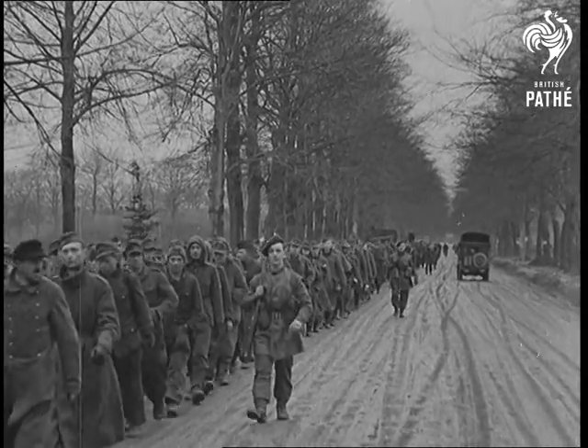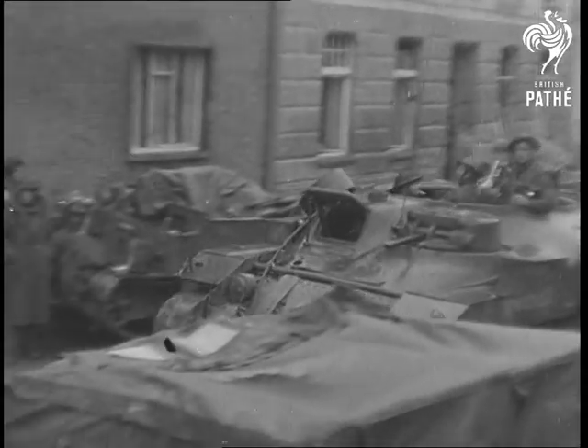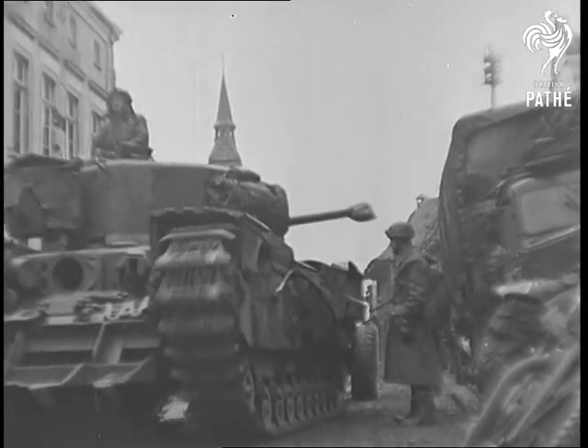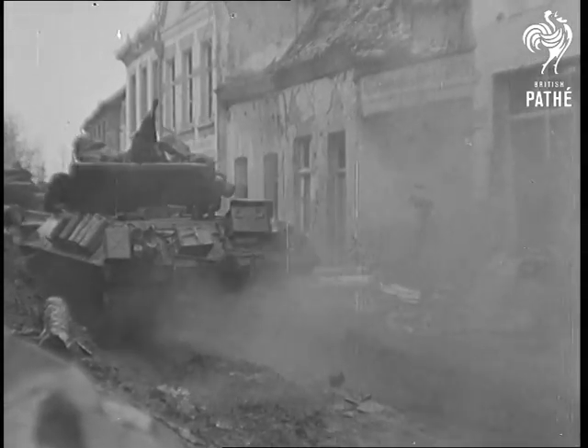The most powerful British thrust converged on Cleve, northern anchor of the Siegfried Line. The speed and coordination of the attack were apparently more than the enemy bargained for. Though he very quickly recovered from the initial surprise, our men are hardened veterans in this type of close-up fighting.